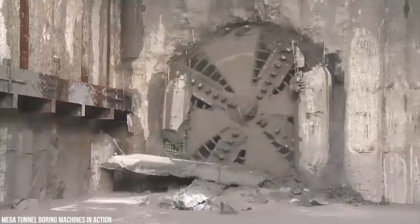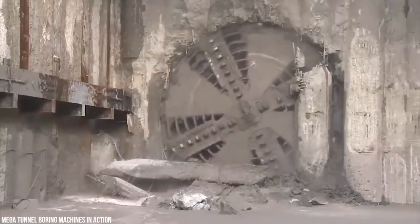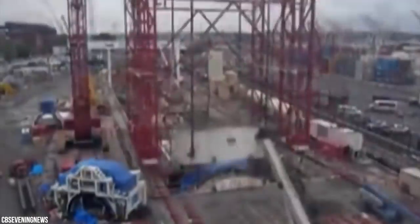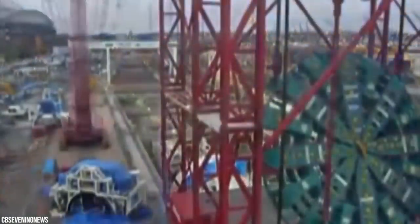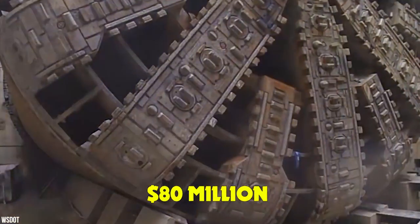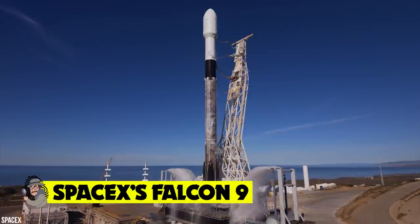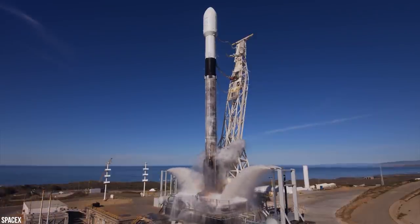Bertha weighs 6,700 tons, stretches 326 feet long, and has plowed through more than 7,000 feet of rock, mud, sand, earth, clay, and water. Workers must regularly descend to check each of its 700 cutter tools, which scrape away rock and mud as the 2,000-ton cutter head rotates at one revolution per minute. Bertha was designed and manufactured in Osaka, Japan, and is the world's largest earth pressure balance tunnel boring machine, at a cost of $80 million.